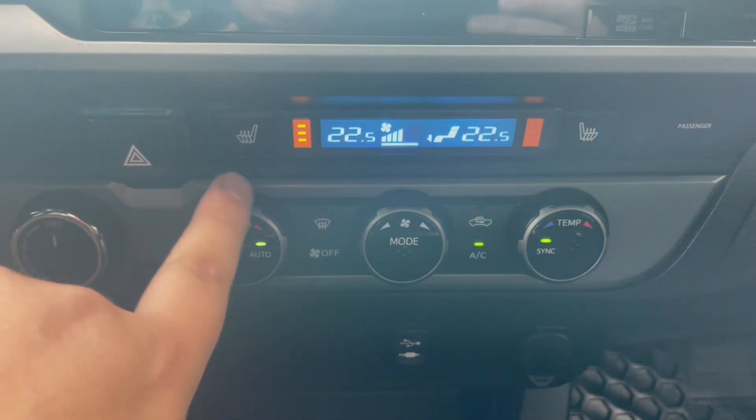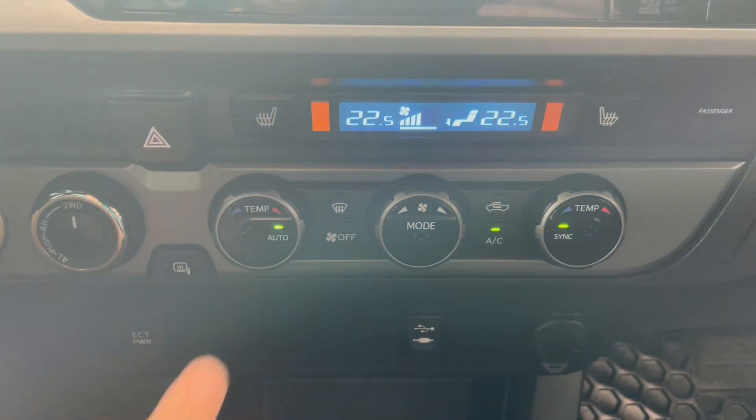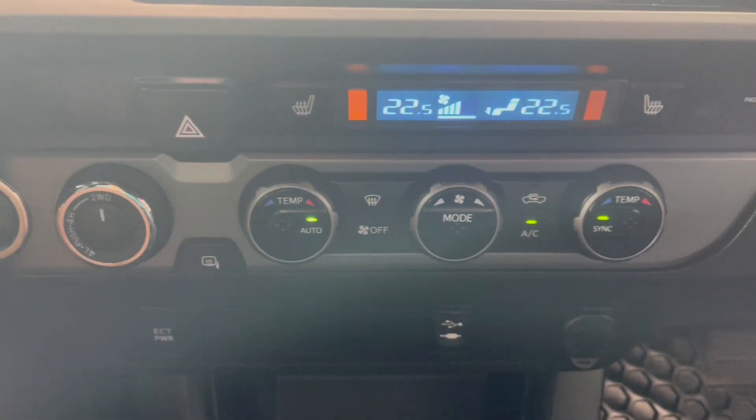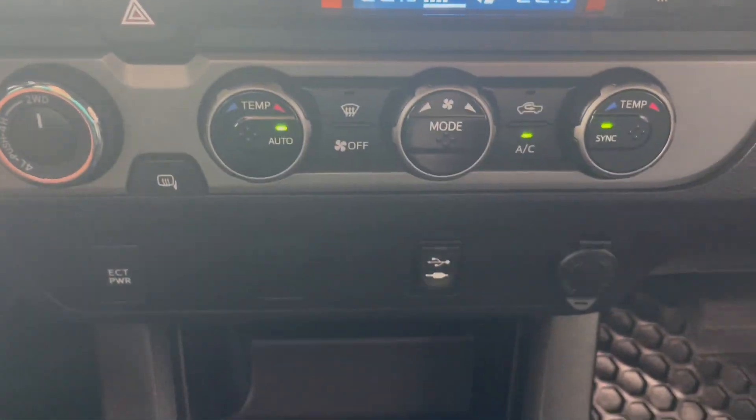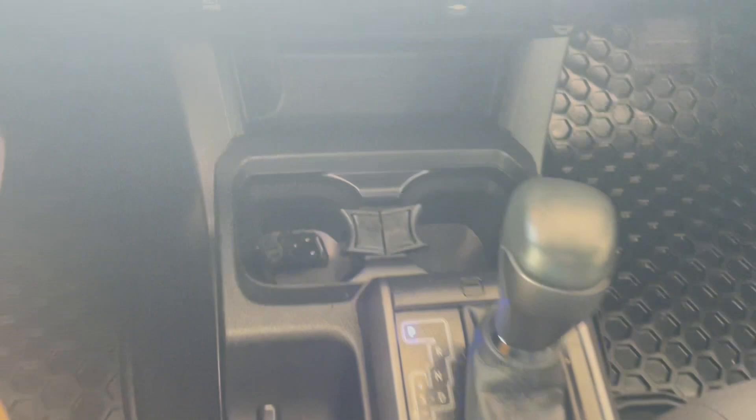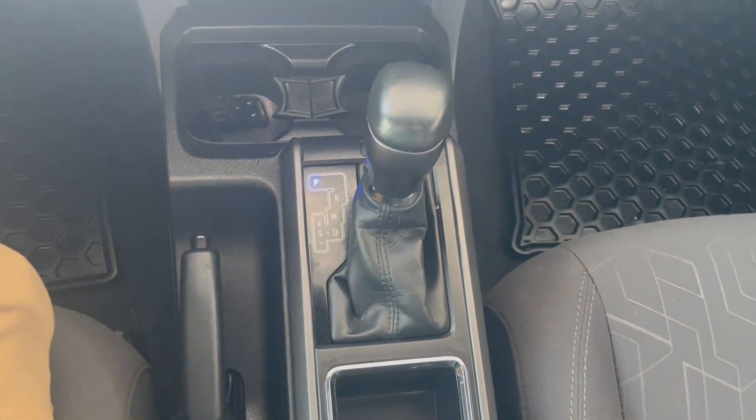Just below here we have our heated seats as well as our dual zone AC. You also have your driving modes. And then next to our transmission you just have our cup holders and our parking brake.